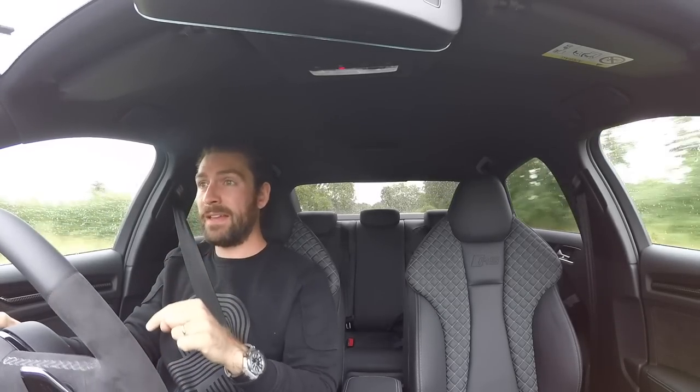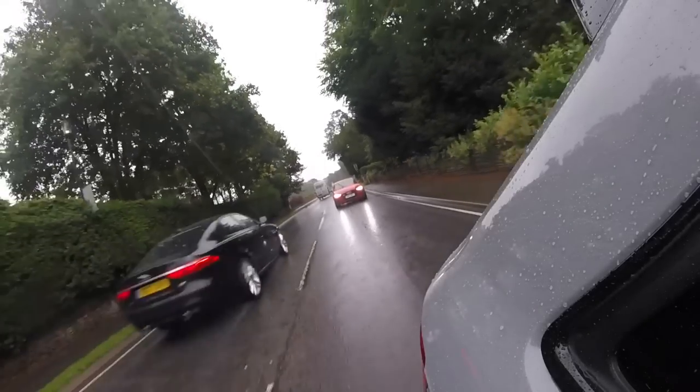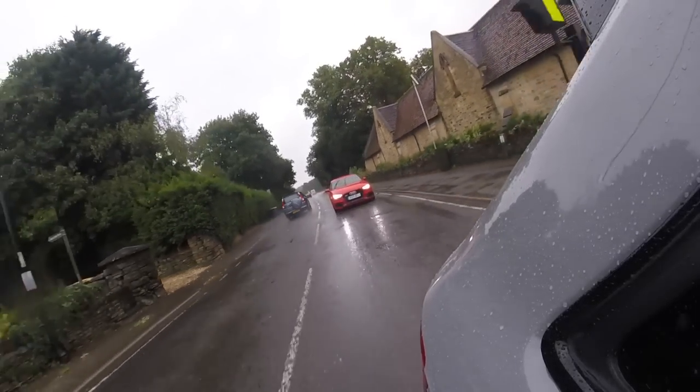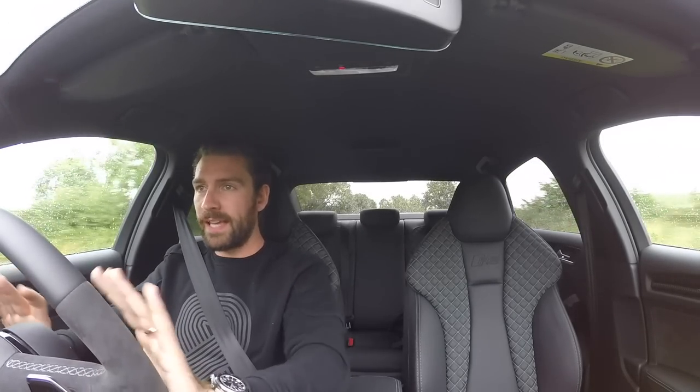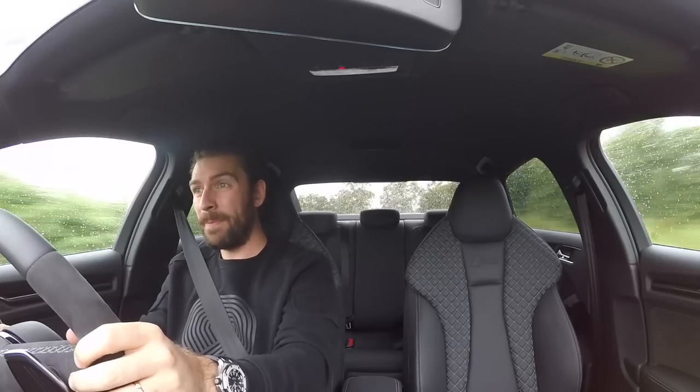I drove to this event in my 458 Speciale in this terrible rain, and I can honestly say point to point in conditions like this, you are not going to escape this car. The weather is terrible, the car is perfect. Flat in second — that was in the wet. Mind-boggling grip and capabilities. Just sensational.